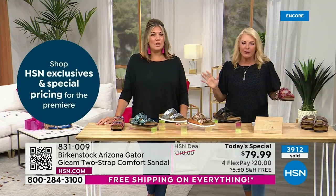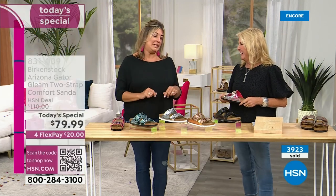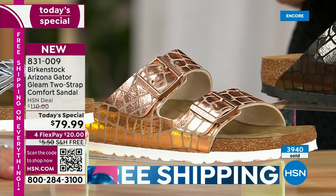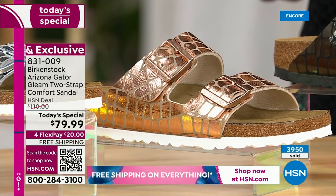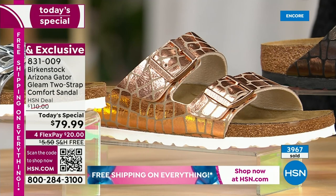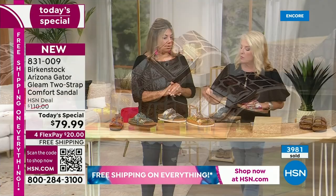You can absolutely dance in these at the reception — your feet are going to feel fantastic. Now the copper plays rose gold or gold — any of the warm tones. Copper is a really beautiful, great-selling color, and we're so happy to bring it here in this Gator Gleam with the white outsole. Gold jewelry, copper jewelry — you can wear this with anything.